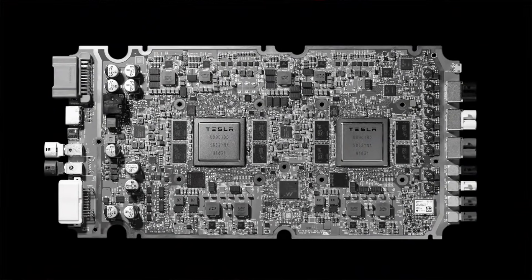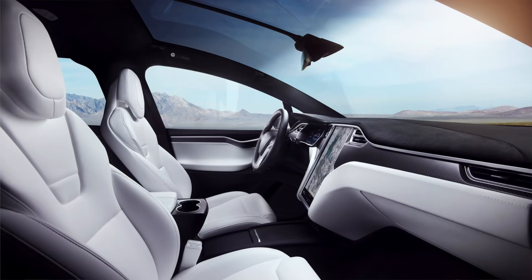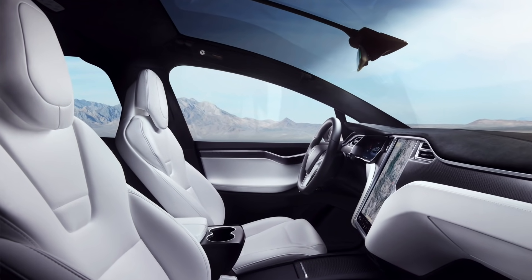They've also done this with smaller things, like seats. I think Tesla is now the only auto manufacturer producing their own seats — they have their own production facility in the Fremont area.